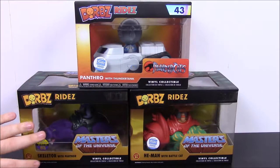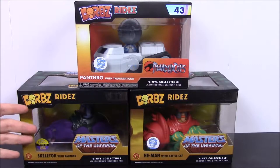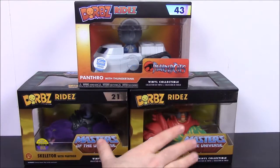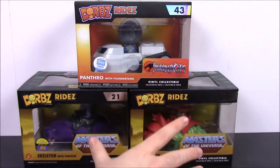This one down here was a Toy Tokyo exclusive for San Diego Comic Con last year, so you could only get it at the Comic Con or through their store. We ended up getting this probably off Amazon more recently, and that's why we're doing this now. My brother collects all the He-Man and Thundercats Dorbs and stuff, so that's why we have these.